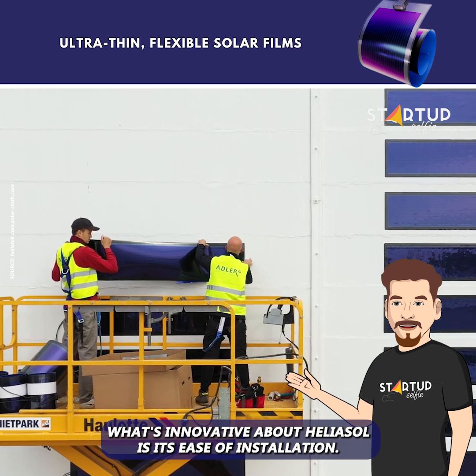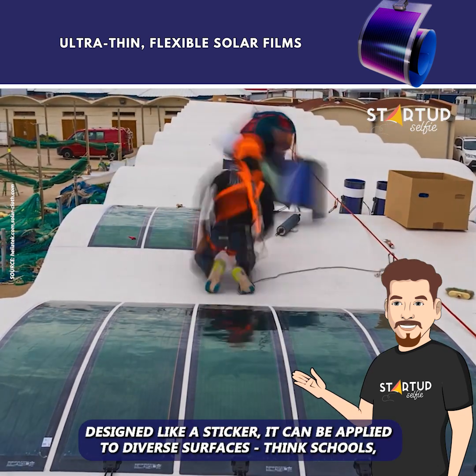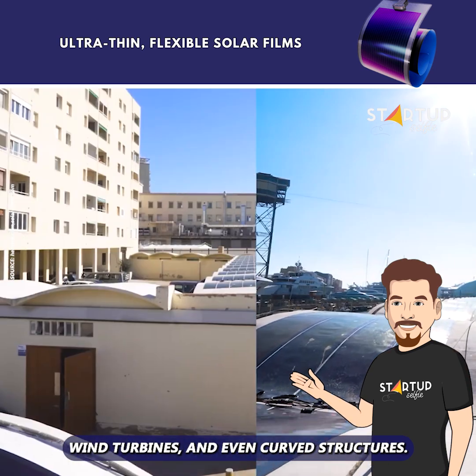What's innovative about Heliosol is its ease of installation. Designed like a sticker, it can be applied to diverse surfaces — think schools, wind turbines, and even curved structures.